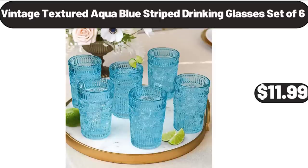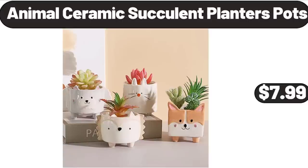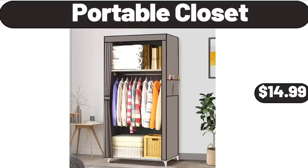Vintage Textured Aqua Blue Striped Drinking Glasses Set of 6, $11.99. Reading Chair with Ottoman Legs, $128.99. Animal Ceramic Succulent Planters Pots, $7.99. Portable Closet, $14.99.